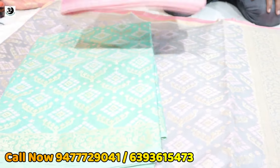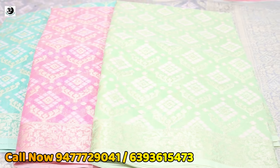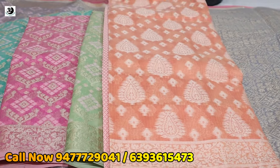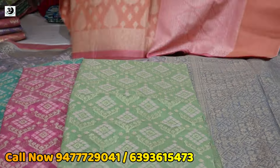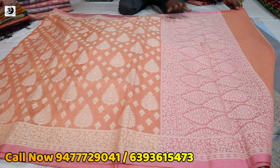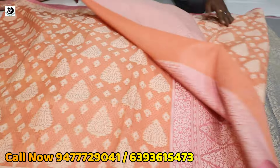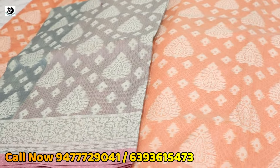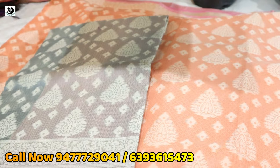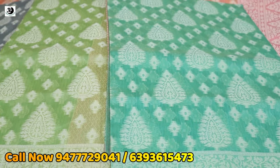What do you want to do in this design? I am going to do the Kailakse design. This color has a pink color and it has a blouse piece. It has a green, pasta green, sea green, and a pink color.